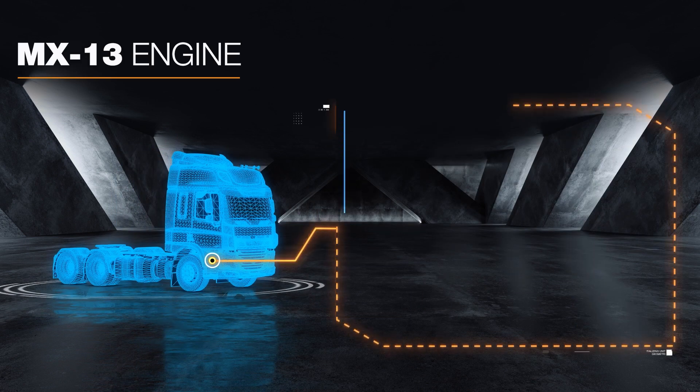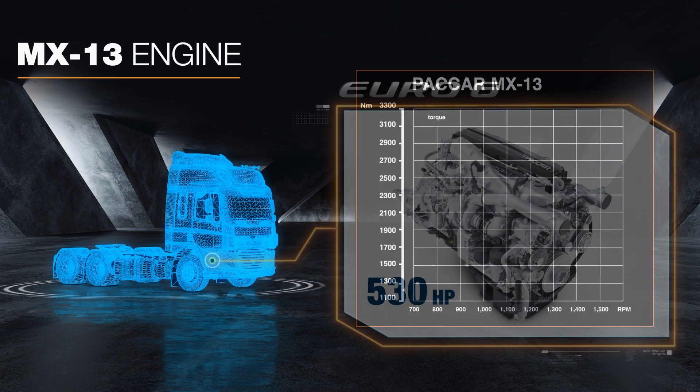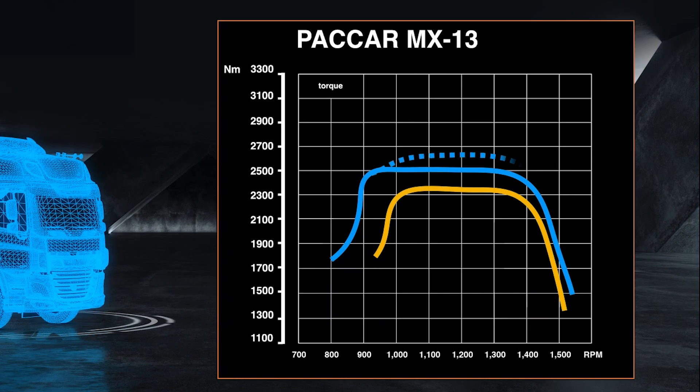The Euro 6 MX13 engine's peak power has increased to 530 horsepower, while torque has increased by 15%. And when coupled with DAF's multi-torque strategy, the Euro 6 engine delivers a further 12% again, right down to as low as 900 RPM.